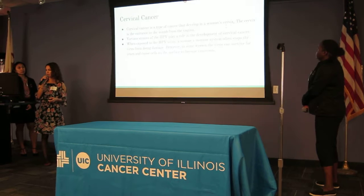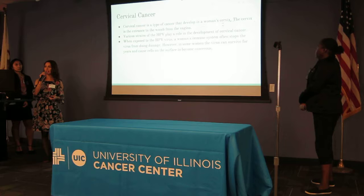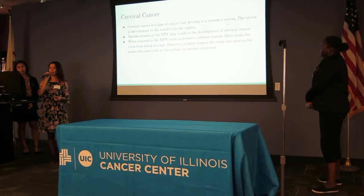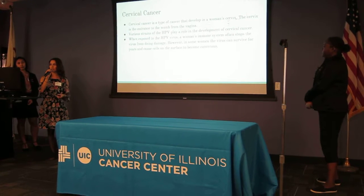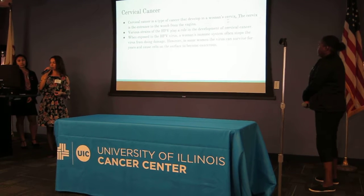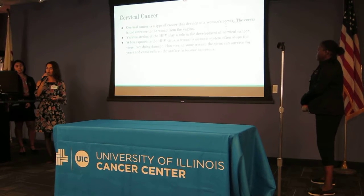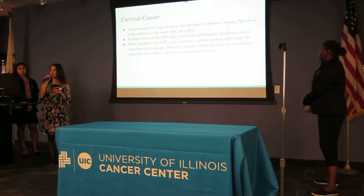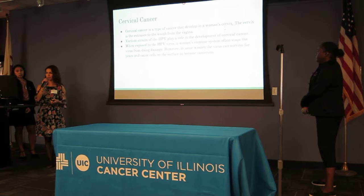So what is cervical cancer? Cervical cancer is a type of cancer that develops in a woman's cervix. The cervix is the entrance to the womb from the vagina. Various strains of the HPV virus play a role in the development of cervical cancer, specifically strains 16 and 18. Usually, when a woman is exposed to the HPV virus, their immune system often stops the virus before it can do any damage. However, in some cases, the virus can stay for up to years and cause cells on the surface of the cervix to become cancerous.